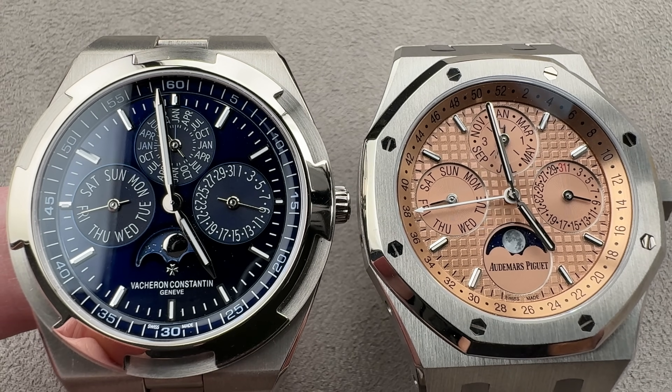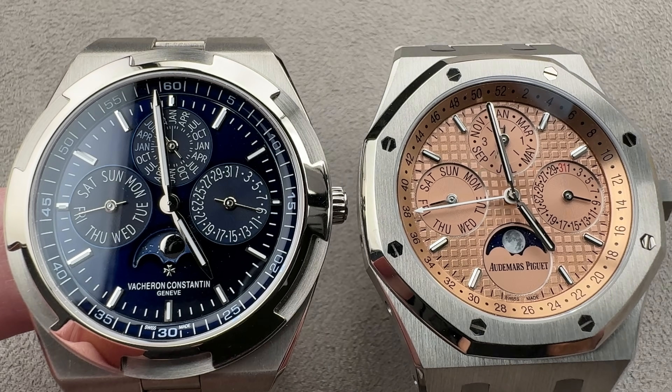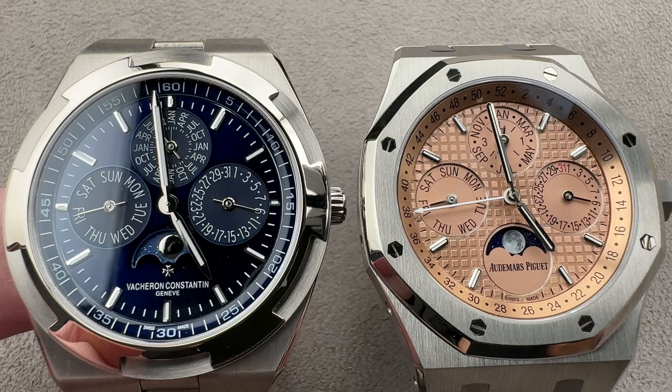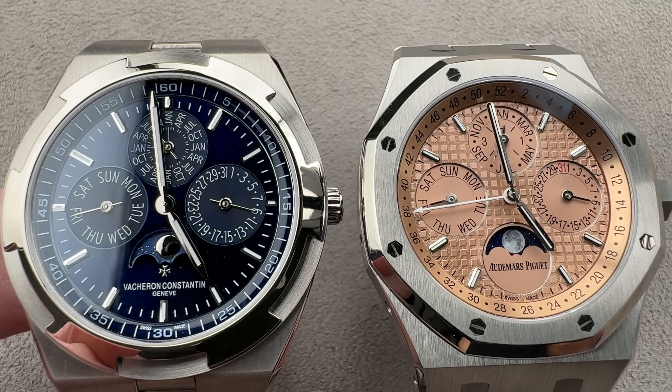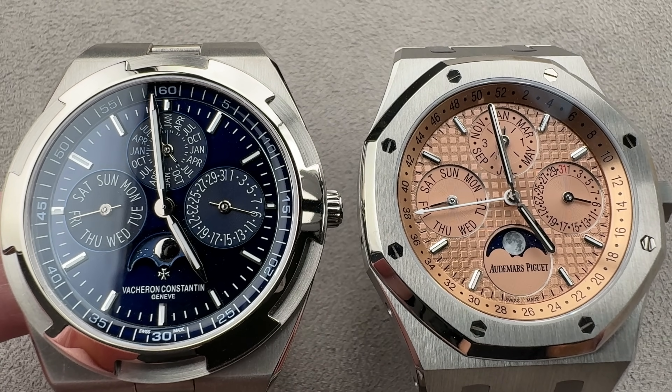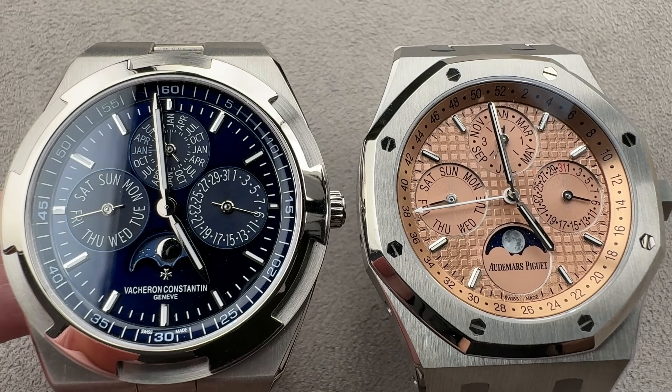Hi, this is Tim of the 1916 Company. Welcome and thanks for logging on. Today we have a showdown: integrated bracelet perpetual calendar sports watches from two of the Holy Trinity. Vacheron Constantin Overseas versus Royal Oak Perpetual Calendar from Audemars Piguet.